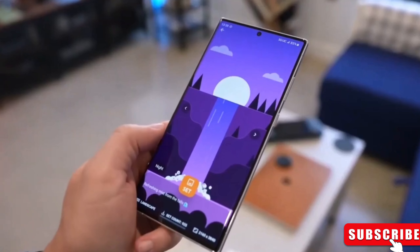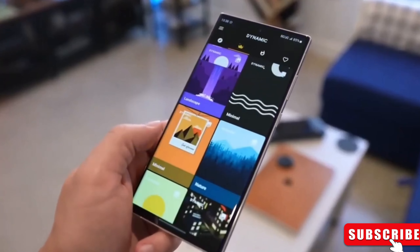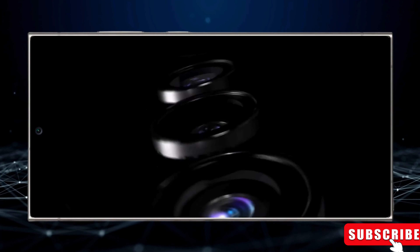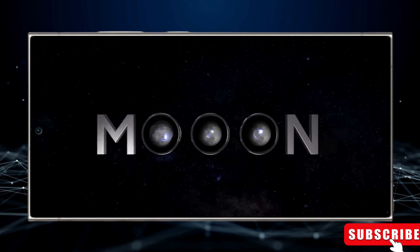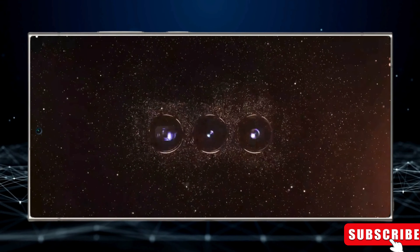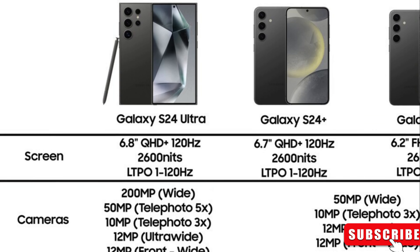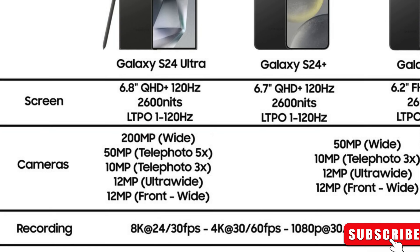Anticipate a 6.8-inch AMOLED screen that's not only super bright, but also silky smooth with a 120Hz refresh rate. Powering this powerhouse is the fast Snapdragon 8 Gen 3 chip, and you'll have different storage sizes to choose from, going up to a massive 12GB slash 1TB combo.